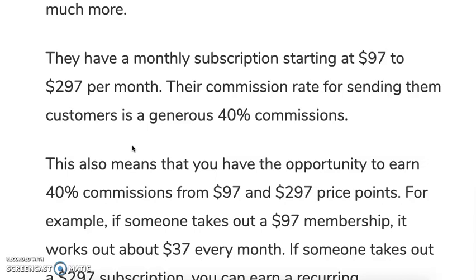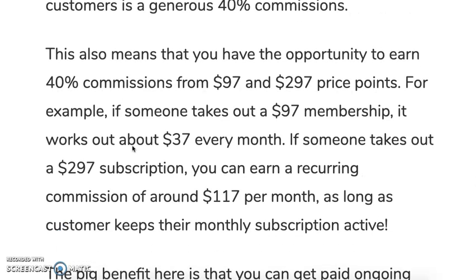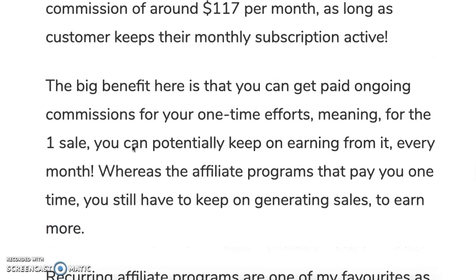Their commission rate for sending customers is a generous 40%. This means you can earn 40% commissions from a $97 membership and a $297 membership. For example, if someone takes out a $97 membership based on your recommendation, that works out to about $37 in your pocket every month. If someone takes out a $297 subscription, you can earn around $117 per month as long as the customer keeps paying.